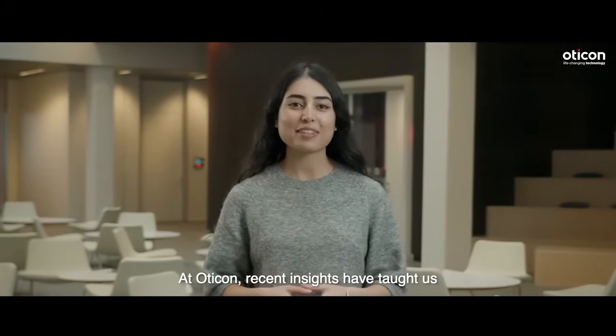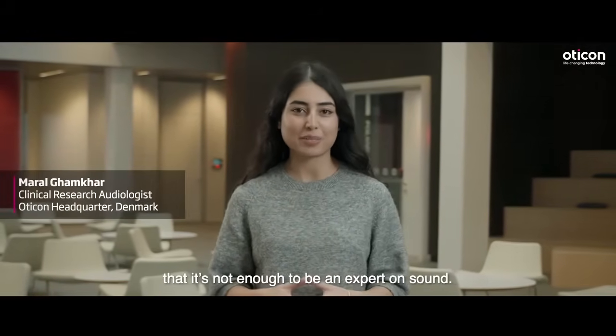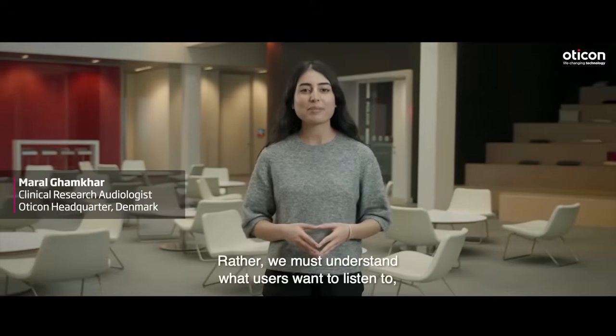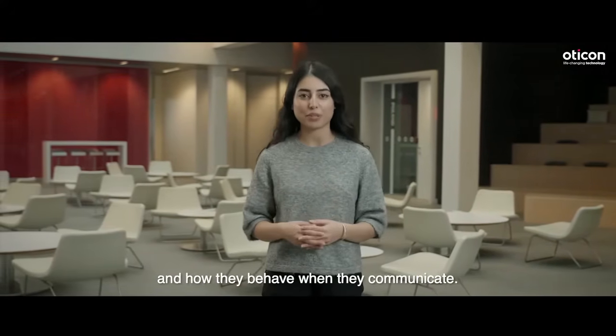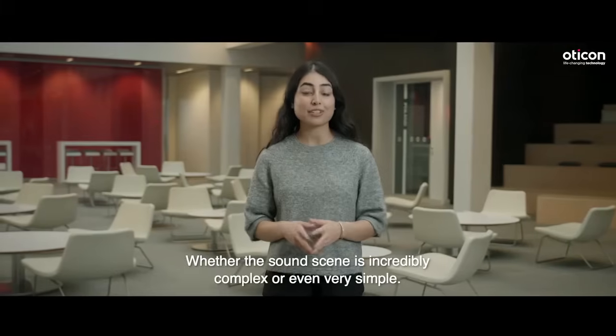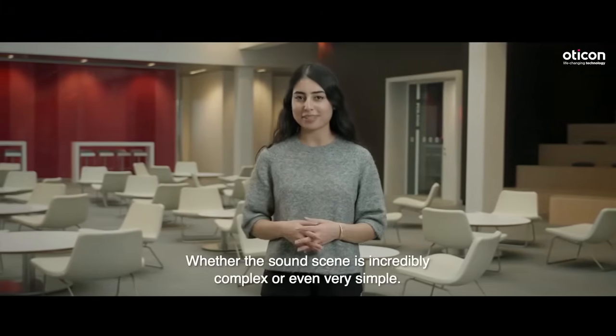At Oticon, recent insights have taught us that it's not enough to be an expert on sound. Rather, we must understand what users want to listen to and how they behave when they communicate, whether the sound scene is incredibly complex or even very simple.